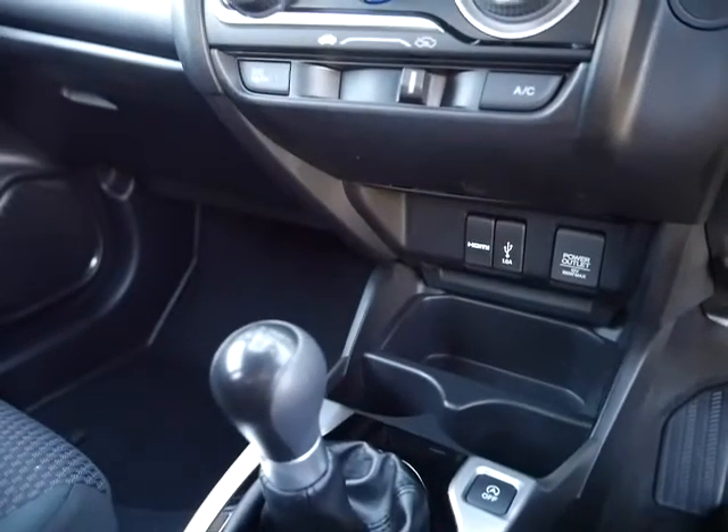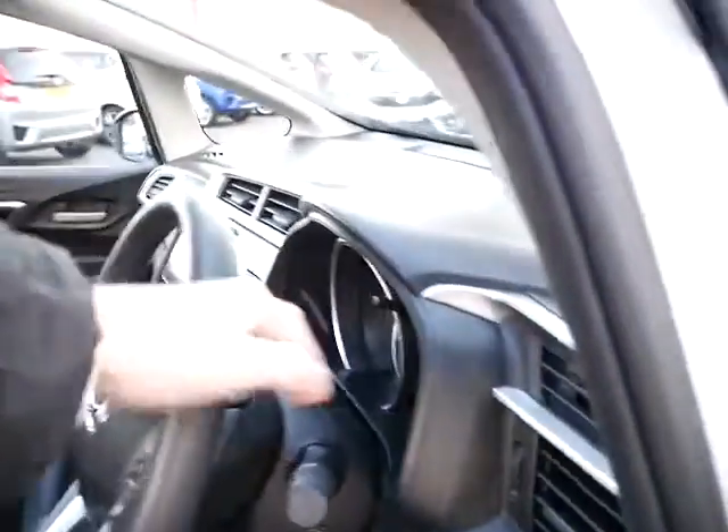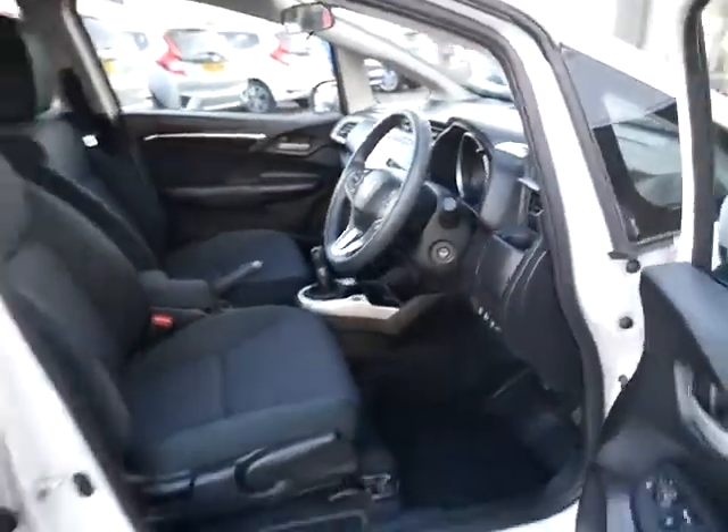This car is a six-speed manual gearbox with a 1.3 engine, so it's very good on fuel. Road fund licence on this car is £145 for the year.